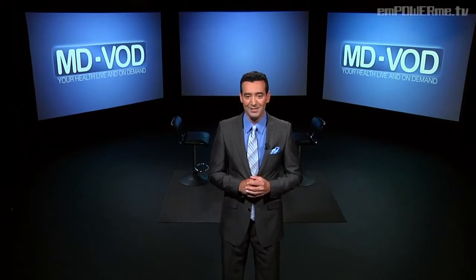Hi, everyone. Welcome to MDVOD, your health live and on demand here on EmpowerMe.tv. I'm Dr. John Kennedy, and today we're talking about obesity.